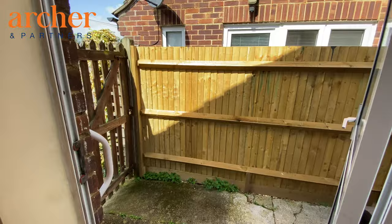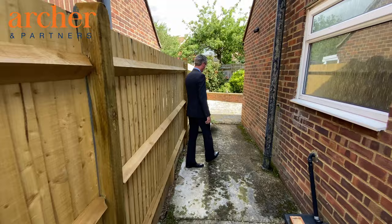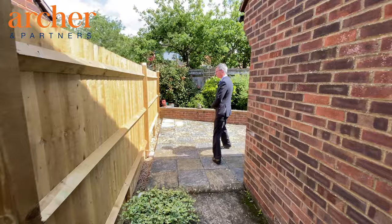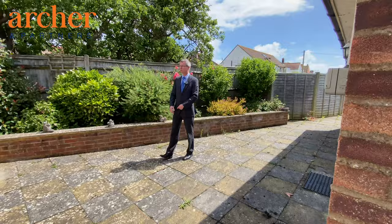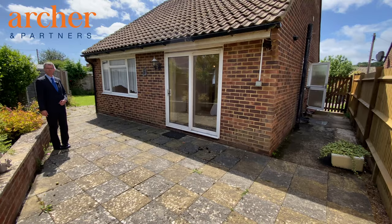We'll now take you through to the gardens. This is access from the kitchen to the side pathway, which also has a front gate and leads to this lovely paved rear garden area, which enjoys a good degree of seclusion and has a raised flower bed with lots of trees and shrubs.